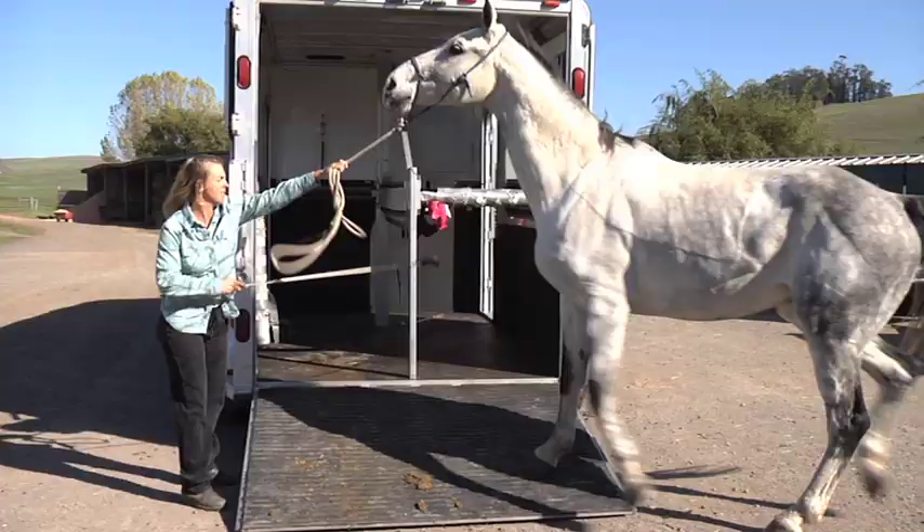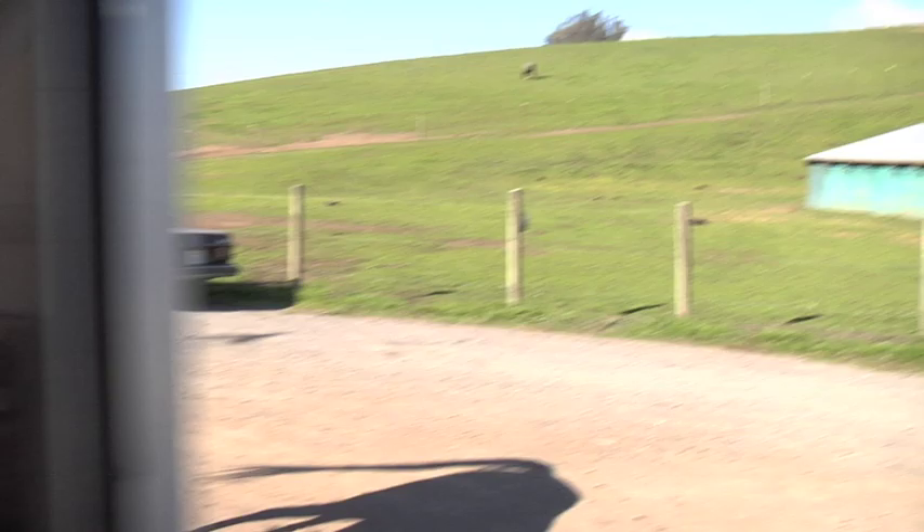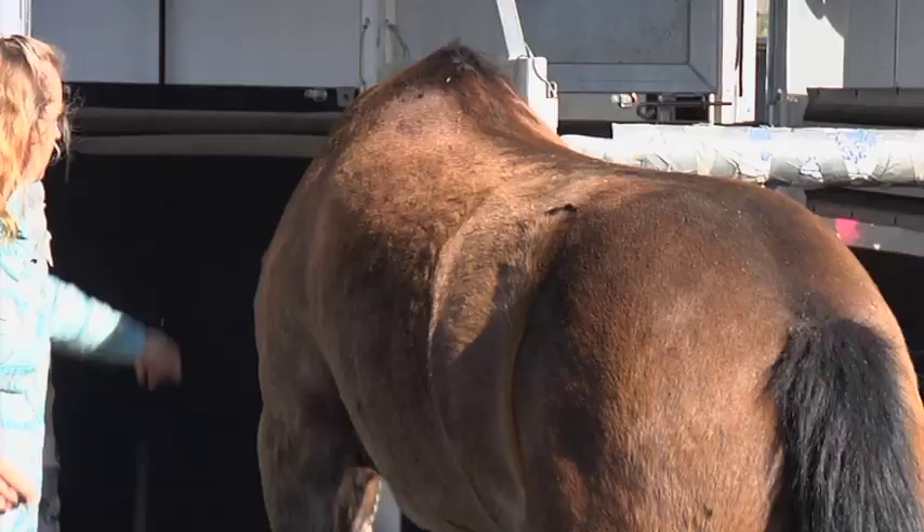Some common things that a horse will do to avoid getting in the trailer: he'll balk, he'll try and go sideways around the trailer, or he'll run backwards or be more aggressive about resisting or kicking or striking.